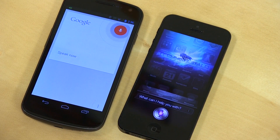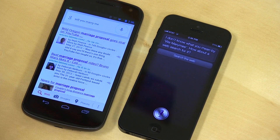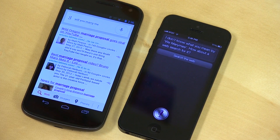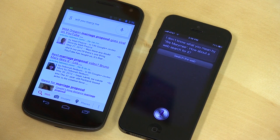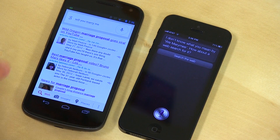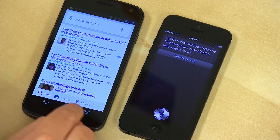Will you marry me? Siri did not recognize my voice and responded with 'I don't know what you mean by we marry me,' then offered a web search. Google Search understood the question correctly. One is actually Google and one is searching Google, so that distinction is worth noting.